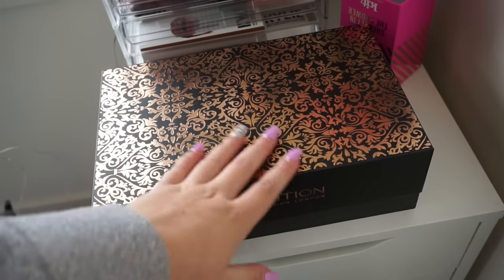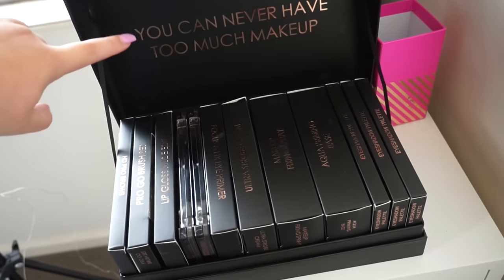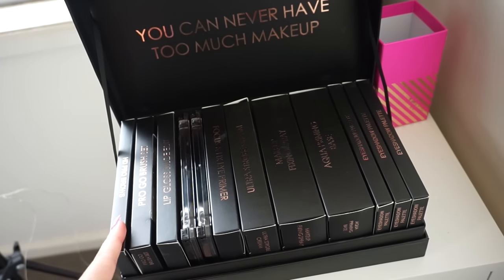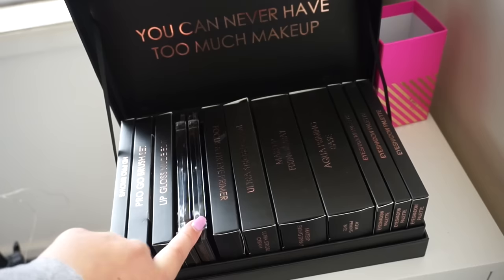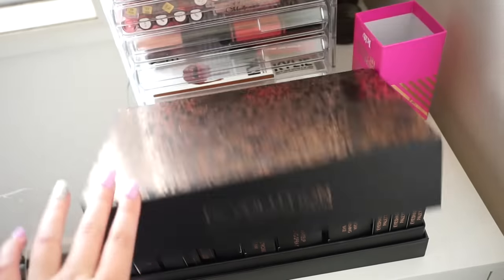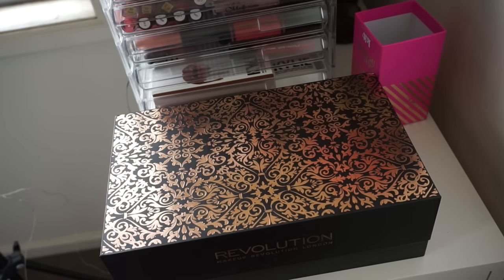I then have this Makeup Revolution gorgeous rose gold box that I got at Christmas time — it simply says 'you can never have too much makeup,' which is a quote I live by. It comes with brows, mini brushes, lip glosses, blush palettes, a cream highlighter palette, eye primer, strobe cream, fixing spray, makeup base spray, and three eyeshadow palettes. It's a really good deal and it's on sale on their website at the moment if you guys want to get it.